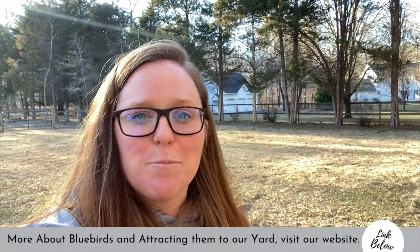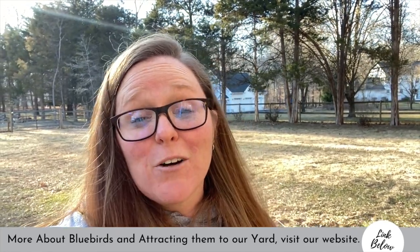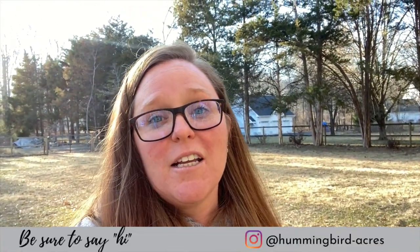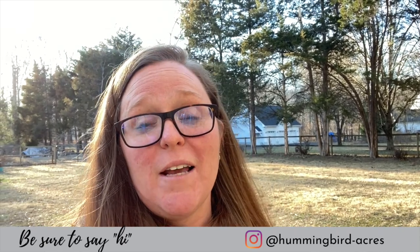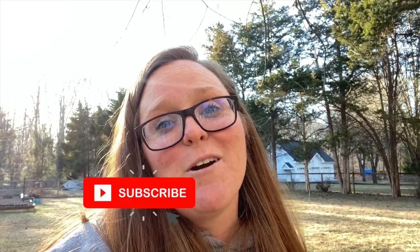There you have it — how to set up and add a bluebird house to your yard. If you want more information about how to attract bluebirds to your yard and how to observe them, make sure you click on over to our website. We have tons of articles there, and make sure you follow us on Instagram to see our bluebirds journey. If you found this video interesting, hit the thumbs up, and if you want to see more of our homesteading adventures, click that subscribe button and the notification bell. Thank you guys so much for hanging out with me at the farmhouse today and I will talk to you soon.